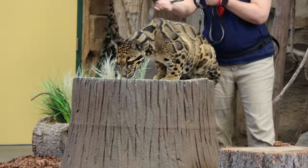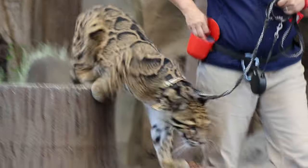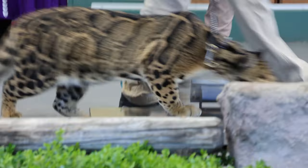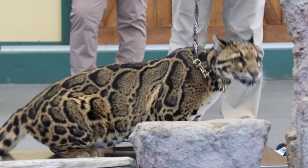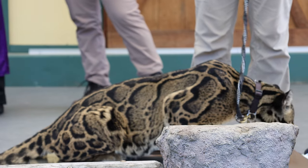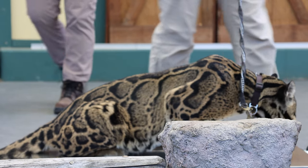And he's off now to meet a clouded leopard. This is a very endangered type of wildcat. So how do you weigh him? He's going to step right on that scale. 42 pounds today. Way to go, Banyan!